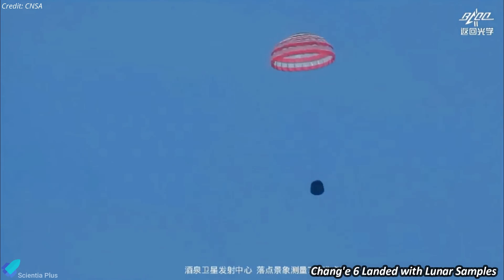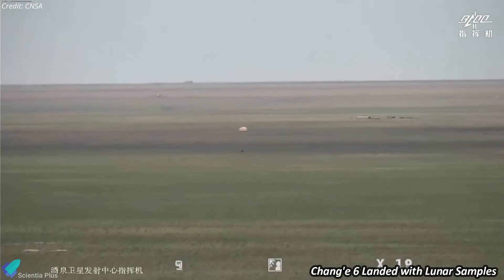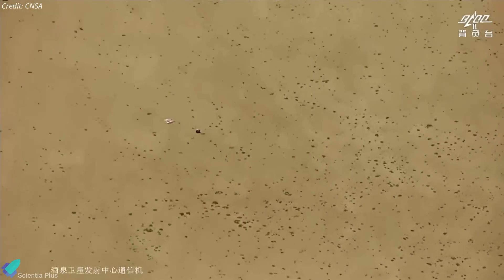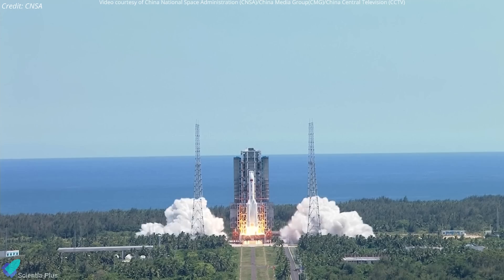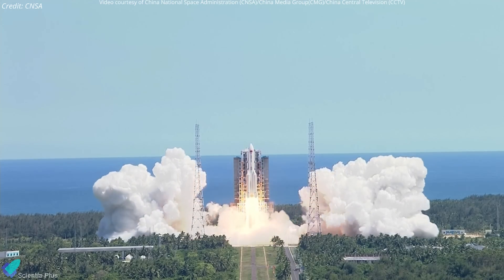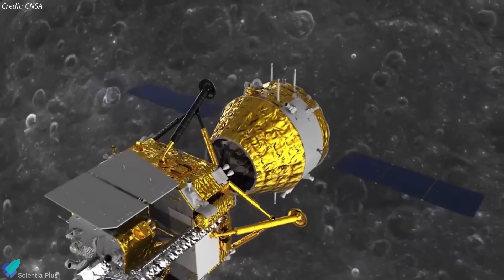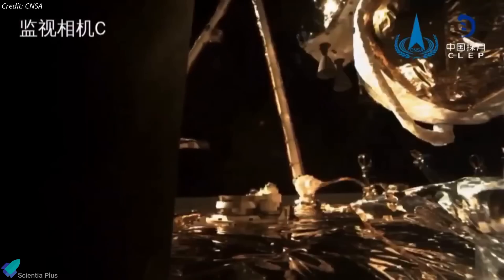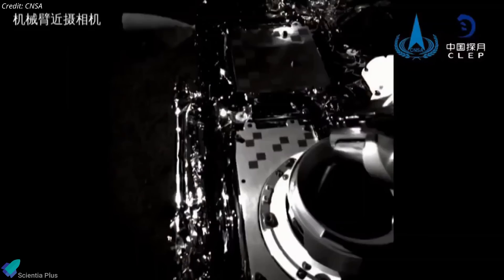In a groundbreaking achievement, China's Chang'e 6 lunar probe successfully returned to Earth on Tuesday, June 25, carrying the world's first samples collected from the far side of the Moon. The precious cargo, consisting of approximately two kilograms of rock and soil, landed in Inner Mongolia after a complex journey spanning over 53 days. The Chang'e 6 mission commenced with its launch aboard a Long March 5 rocket from the Wenchang Satellite Launch Center on May 3. After a week-long journey, the probe reached lunar orbit and autonomously touched down in the Apollo basin on the far side of the Moon on June 1. Using a robotic arm and drill, the lander collected two kilograms of lunar samples from the ancient impact crater, estimated to be around 2.4 billion years old.